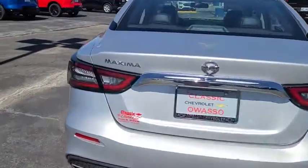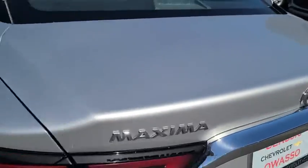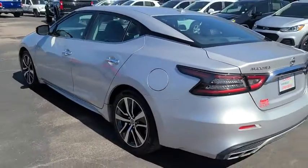This vehicle has less than 40,000 miles. Here are some of this vehicle's great options: backup camera, anti-lock braking system, navigation system.